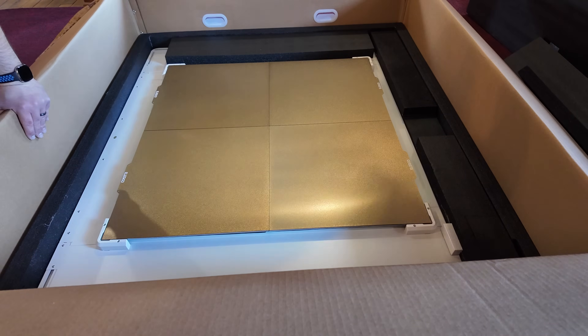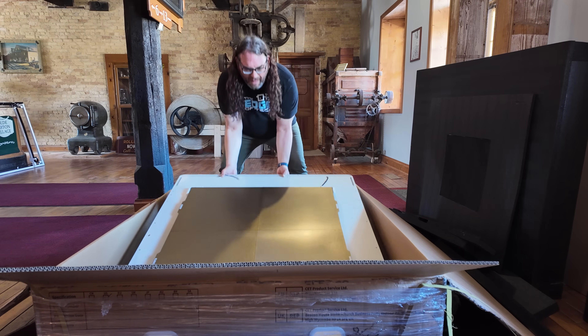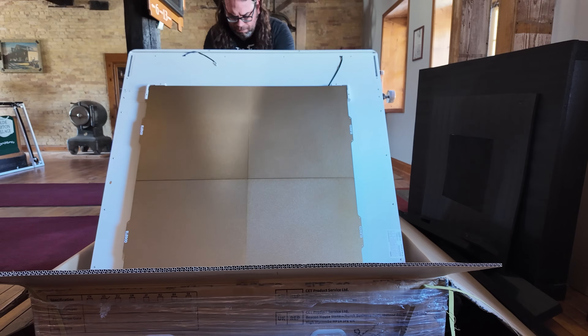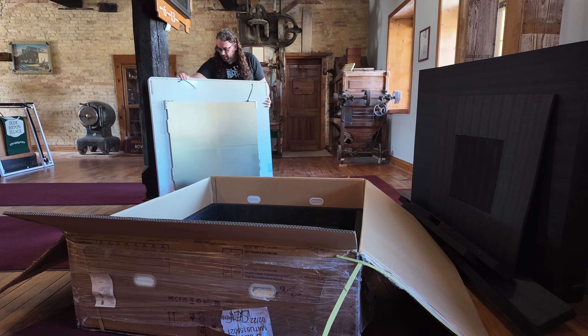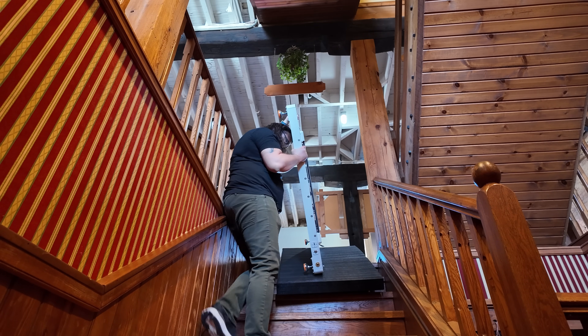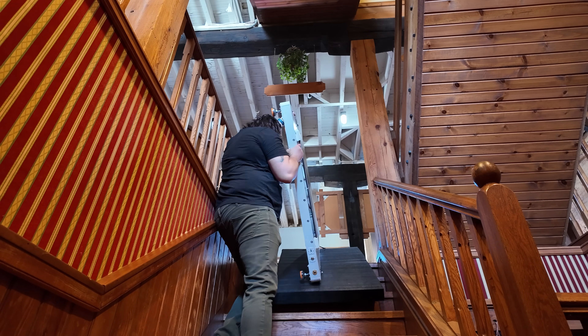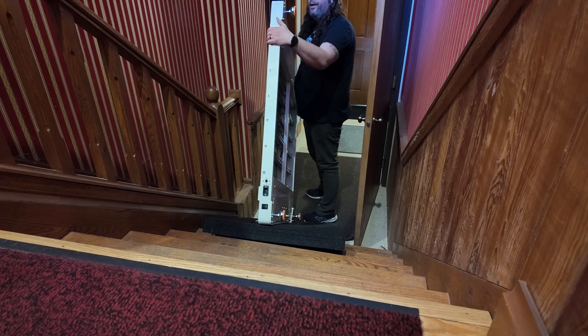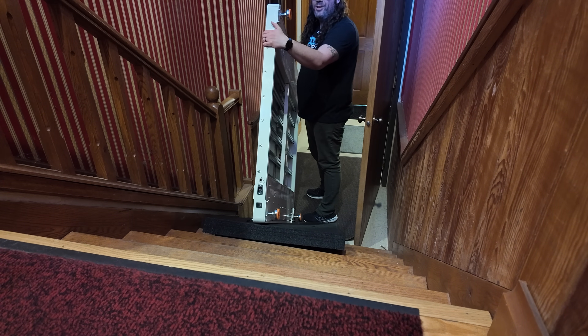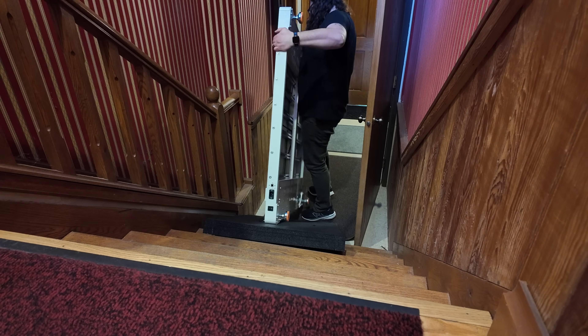I do not suggest unboxing this thing by yourself. This is a very, very heavy machine and it's just not worth hurting yourself. I was the only one here, so I had to do it. I thought it was a great idea to try to get this printer down the stairs to my studio by myself. It went okay, as you can see here, but do not try this at home. Just have somebody come help you. I should have just made a call and got help because I was definitely feeling the burn the next day.